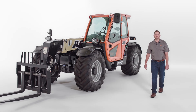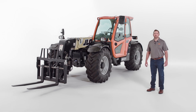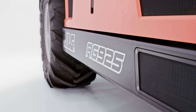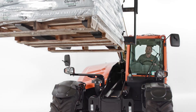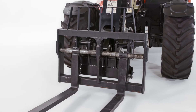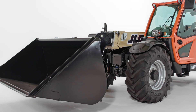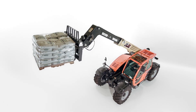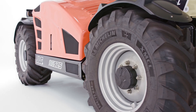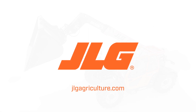That concludes our walk around on the new JLG Ag 925 telehandler. This model was designed for busy farms and ranches with the goal of providing more versatility from a single machine. The Ag 925 can take the place of wheel loaders and skid steers in demanding agricultural applications while bringing additional benefits like greater reach, faster travel speeds, and task-specific attachments. To schedule a more in-depth demo, contact your JLG sales representative or visit JLGAgriculture.com.